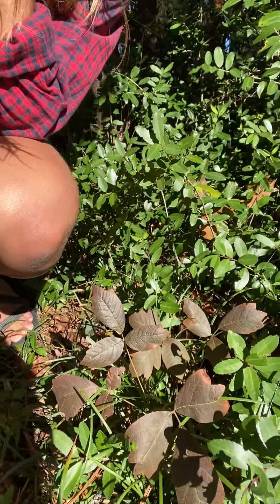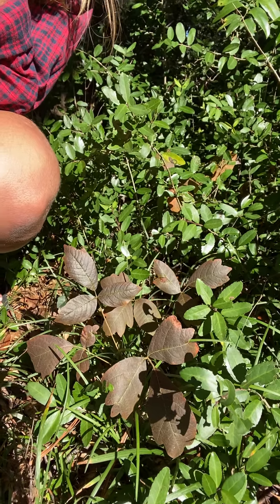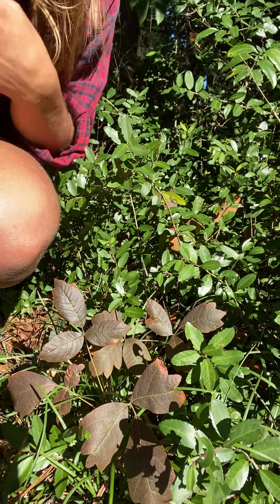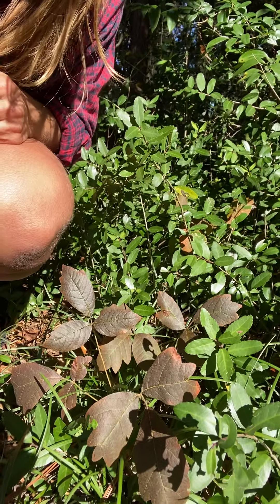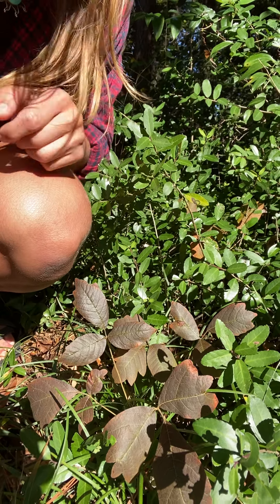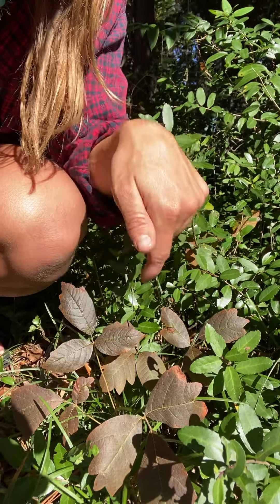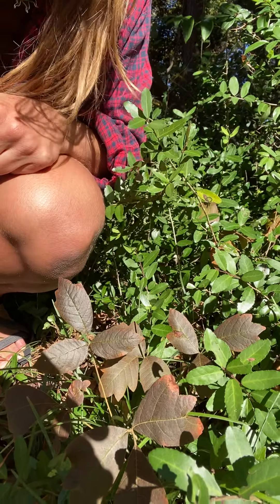I'll just help y'all with identification because this one can be hard for a lot of people, right? Like there's a whole lot of plants. I know we hear 'leaves of three, let it be,' but there's a whole lot of plants that are useful, edible, medicinal, used for cordage and all kinds of stuff that have three leaves. Which actually that whole 'leaves of three' thing is not quite true. This one piece with the three leaflets — this is actually one entire leaf, and these are considered leaflets. This is a compound leaf.